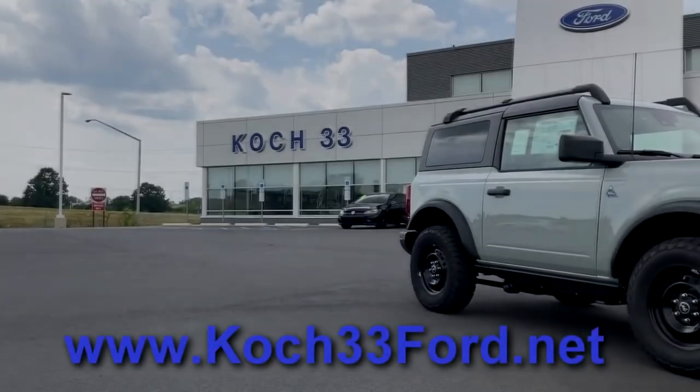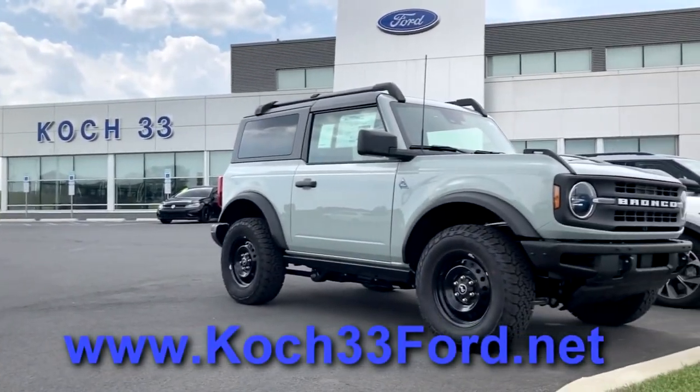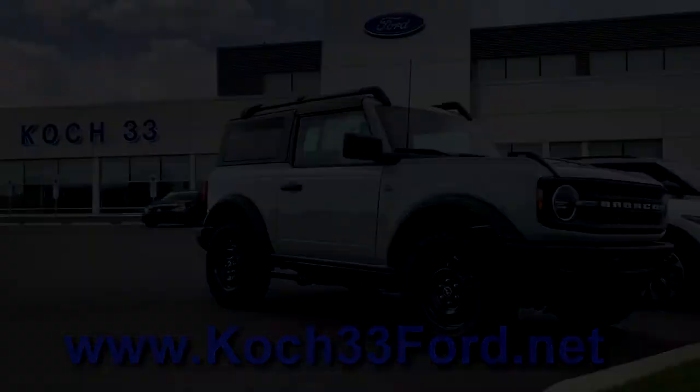Before we begin, I'd like to thank Koch33 Ford for allowing me to borrow this vehicle to review. For all your Ford needs, you can visit their website, Koch33ford.net.